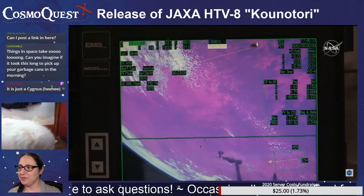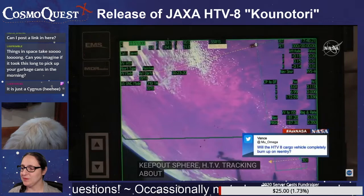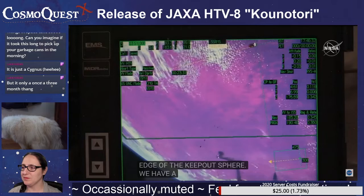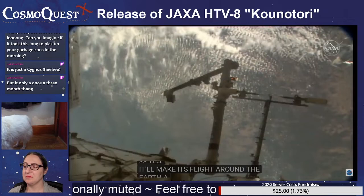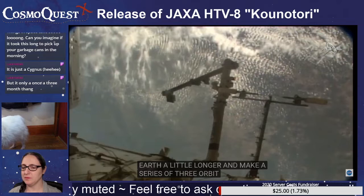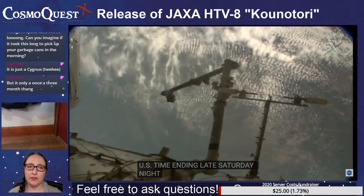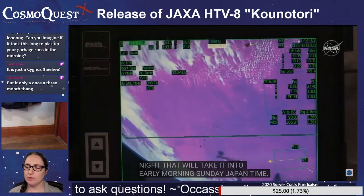HTV is just a few meters away from the keep-out sphere, tracking 178 meters away. Again, that's about 200 meters to get outside the keep-out sphere. Vance asks: what happens once it's deorbited? Will the whole thing completely burn up on reentry? Yes, it will. The HTV loaded with trash and old nickel-hydrogen batteries will make its flight around Earth for a little longer, then start a series of three deorbit burns starting Saturday afternoon U.S. time, carrying it through very late Saturday night U.S. time. That'll take it into Sunday Japan time. Those three maneuvers will take the whole thing to deorbit into the middle of the Pacific Ocean.